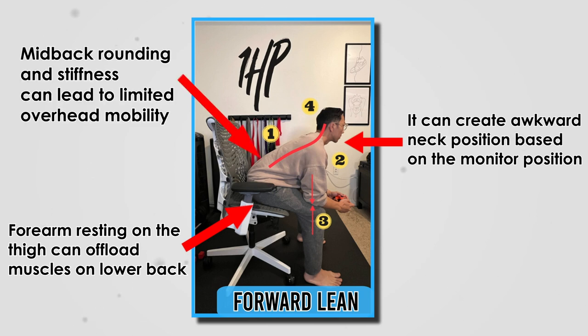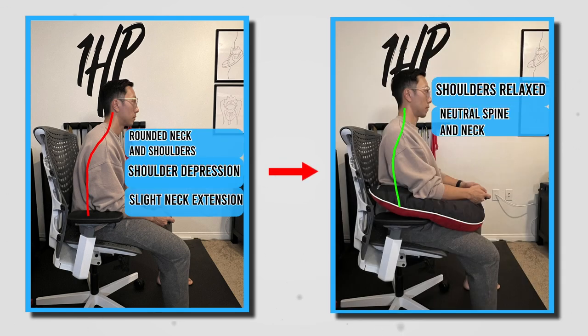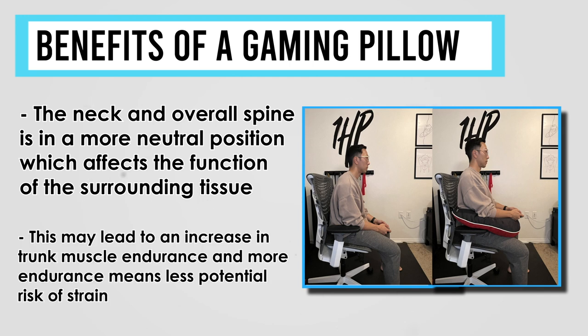Stiffness may develop, leading to limited overhead range of motion, especially if the mid-back is rounded. With the gaming pillow, the body becomes more upright, the shoulders are a bit more relaxed, allowing the forearms to rest comfortably on the surface — in this case, the pillow. The neck and overall spine are in a more neutral position, which affects the function of the surrounding tissues. This may lead to an overall increase in trunk muscle endurance, and more endurance means less potential risk of strains or aches. Unsupported forearms can also increase shoulder and neck strain, which the pillow helps to unload.